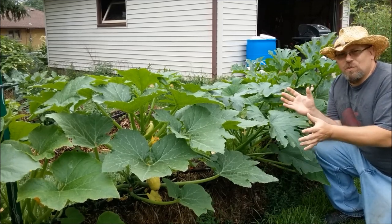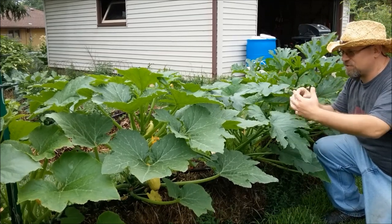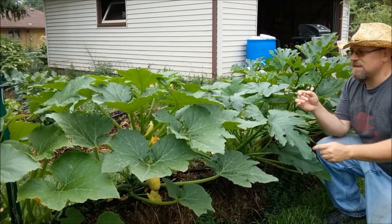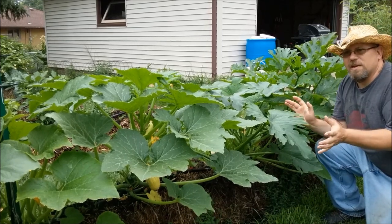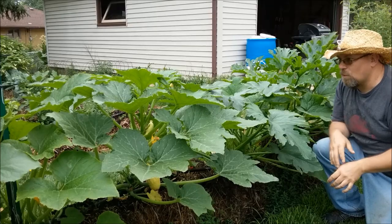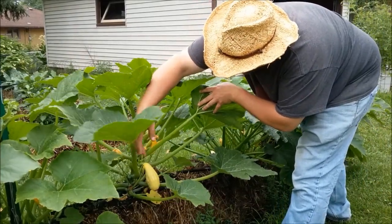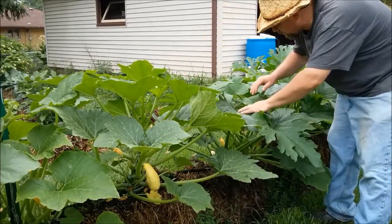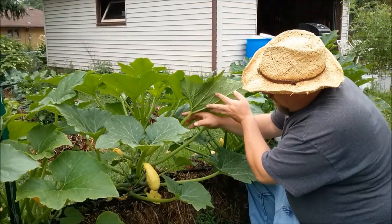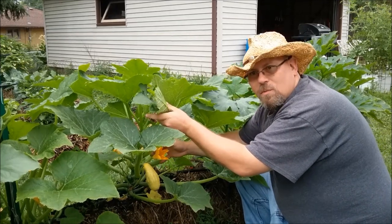I mentioned before how well squash will grow in the straw bales. I've got two squash in each bale and you can barely tell — they've grown into each other so much. They're already starting to produce. I've got several squash on the counter now and we've had a couple meals with squash in them. I've got some zucchini coming down here, squash blossoms all over the place.